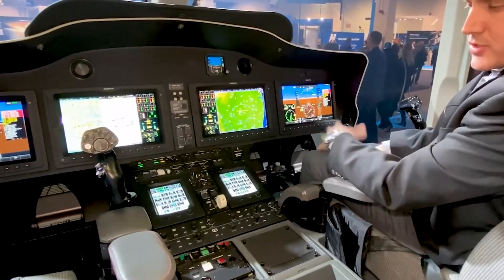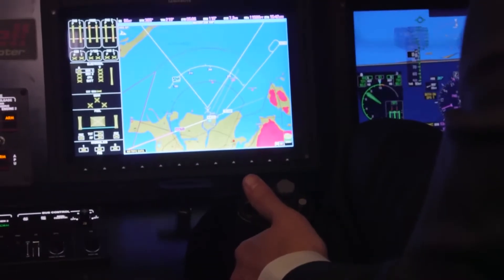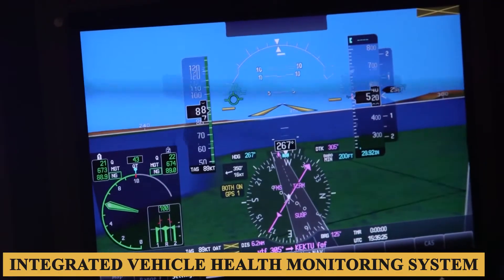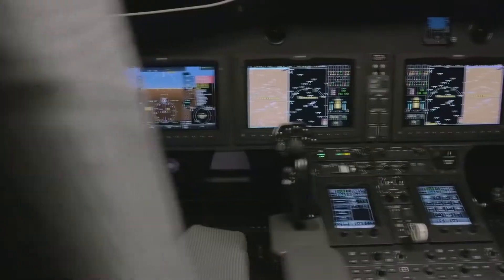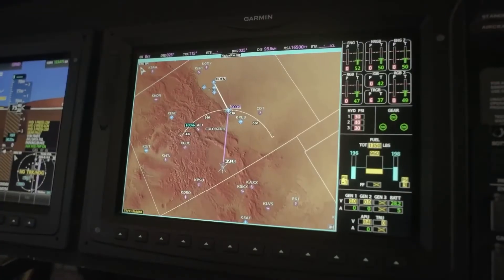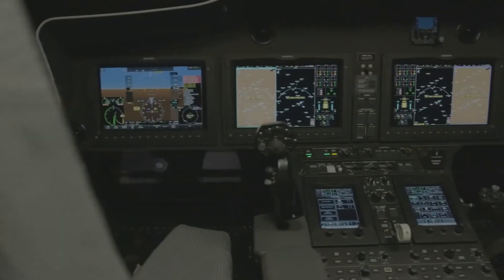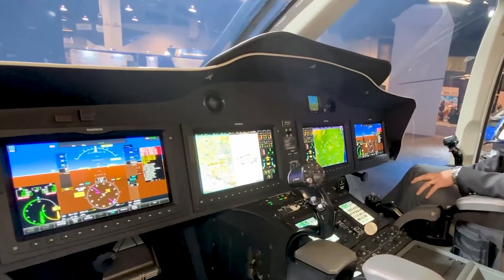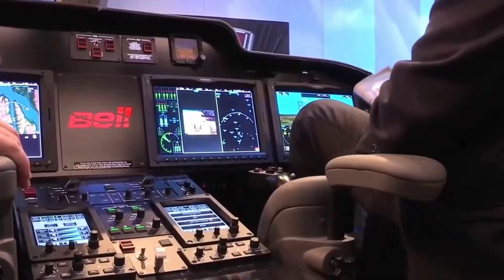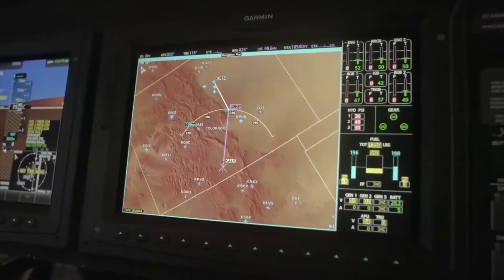Coupled with a four-axis autopilot system, this offers enhanced control during complex missions, reducing pilot fatigue. Another highlight is the Integrated Vehicle Health Monitoring System, which continuously tracks and records vital aircraft performance metrics, warning pilots of any impending mechanical issues well before they become critical. For seamless communication, the cockpit is equipped with a satellite communication system and supports Wi-Fi connectivity, ensuring pilots are always in touch with air traffic control and ground stations.